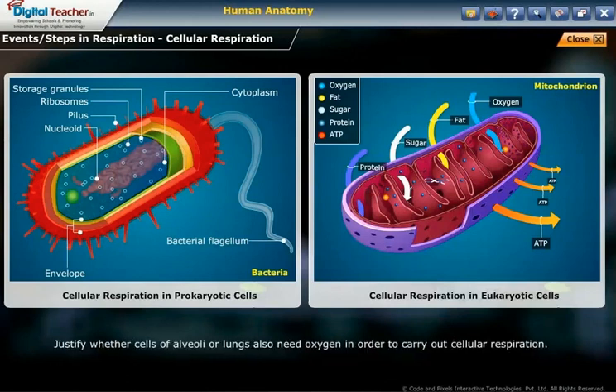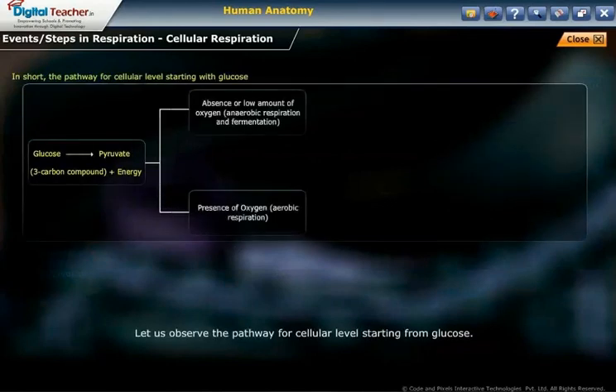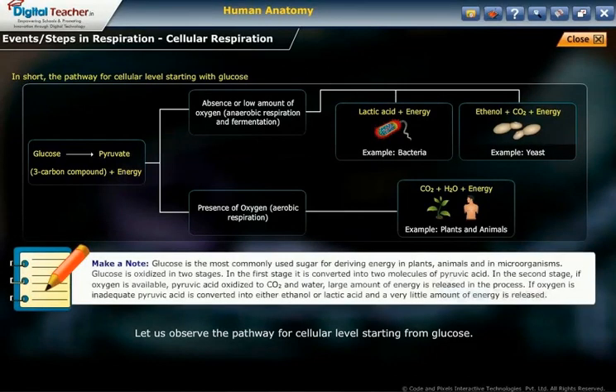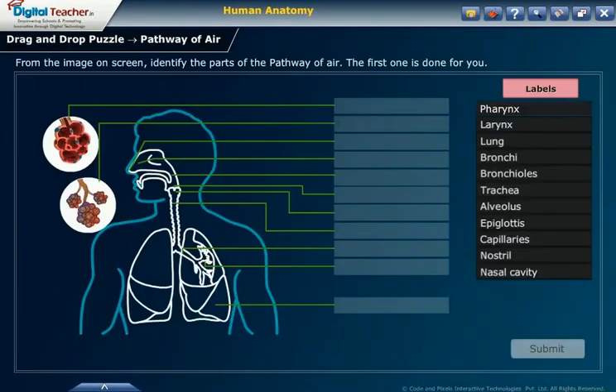Drag and drop puzzle. From the image on screen, identify the parts of the pathway of air. The first one is done for you.